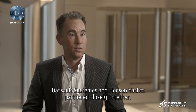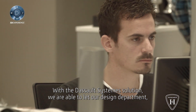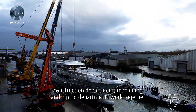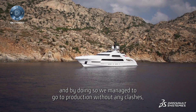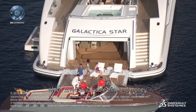Heeson Yachts partnered closely together with the SOGESTEM solution. We are able to let our design department, construction department and machinery and piping department work together in one shared environment. By doing so we manage to go to production without any clashes, which saves valuable time and money.